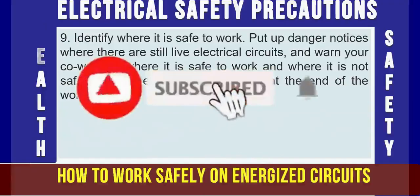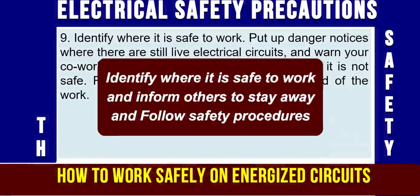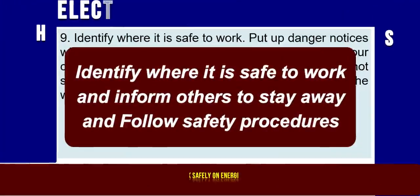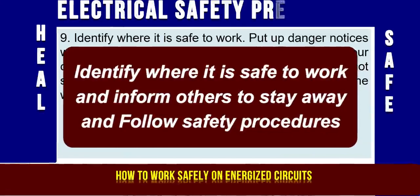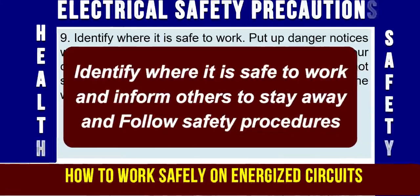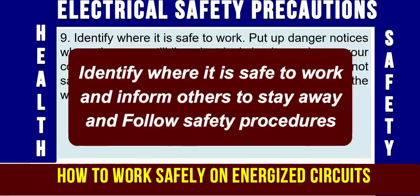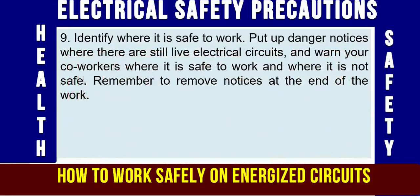Precaution No. 9: Identify where it is safe to work. Put up danger notices where there are still live electrical circuits, panels, switchboards, or electrical lines, and warn your co-workers where it is safe to work and where it is not safe. Remember to remove notices at the end of the work or the shift.